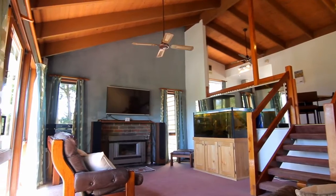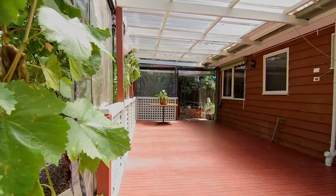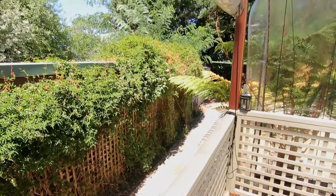The spacious undercover entertaining area can be closed with bistro blinds to make an extra living area, or left open to let the breeze flow in.